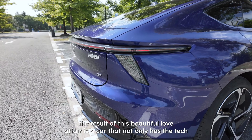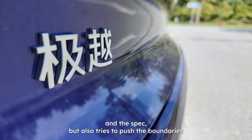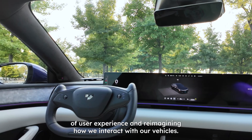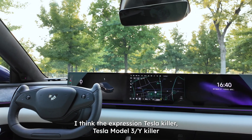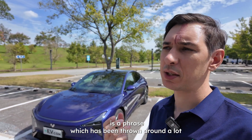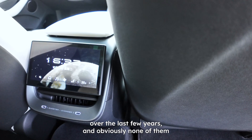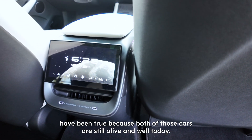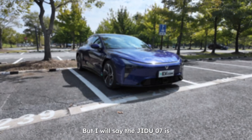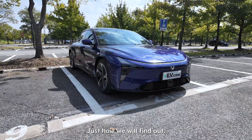The result of this collaboration is a car that not only has the tech and the spec, but also tries to push the boundaries of user experience and reimagine how we interact with our vehicles. The expression 'Tesla killer' has been thrown around a lot over the last few years, and obviously none of them have been true. But I will say the GDU-07 is kind of China's version of a Tesla — just how, we will find out.